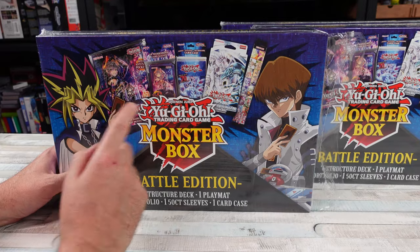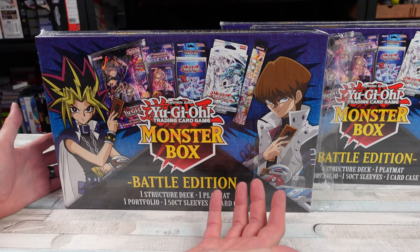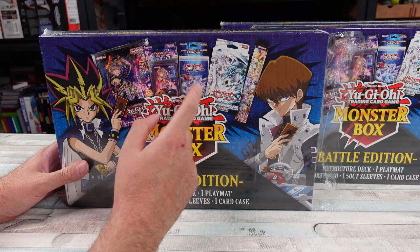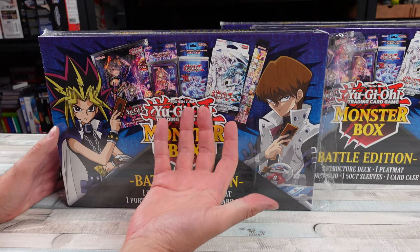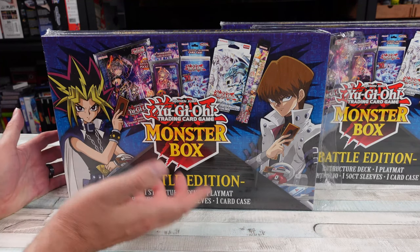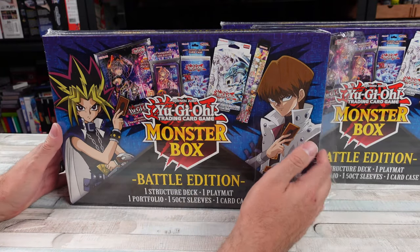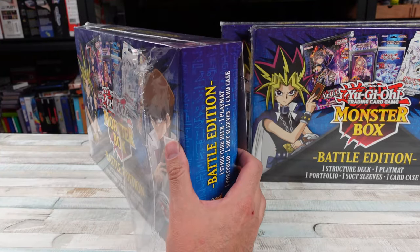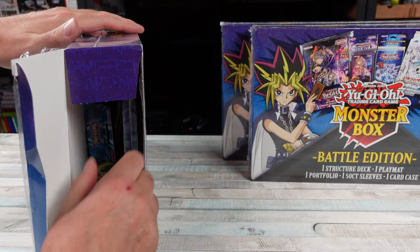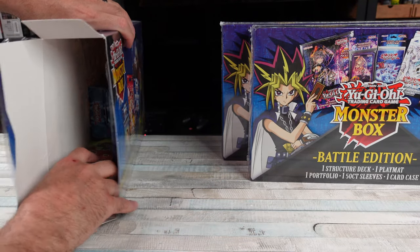I've bought all these types of items before. I have boxes and crates full of Yu-Gi-Oh! stuff — sealed product, things that I've opened and collected. Each of these types of items, like a structure deck, these little pre-built decks are usually like $10 to $12. I think the play mats are like $20 or so. The card box and sleeves are usually like $5 each. And the portfolio — the card binder — is usually like $15. So I think the value is there.